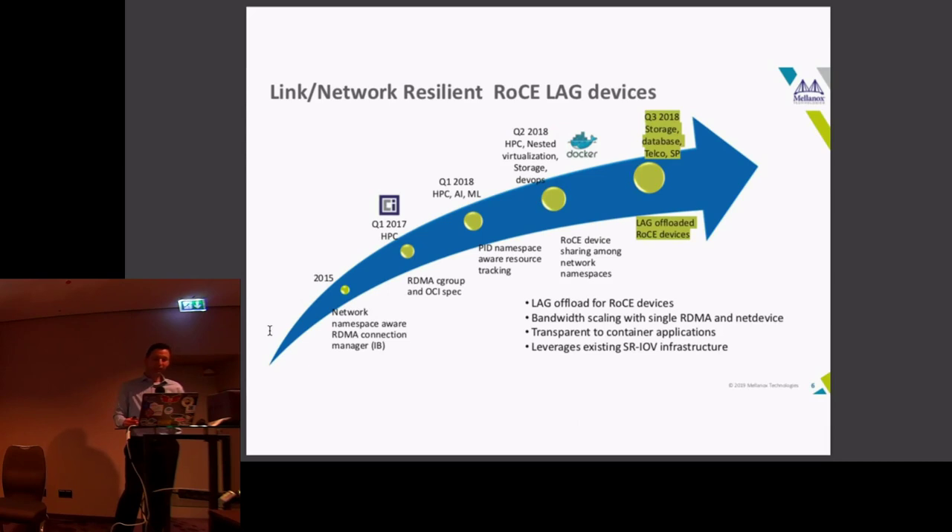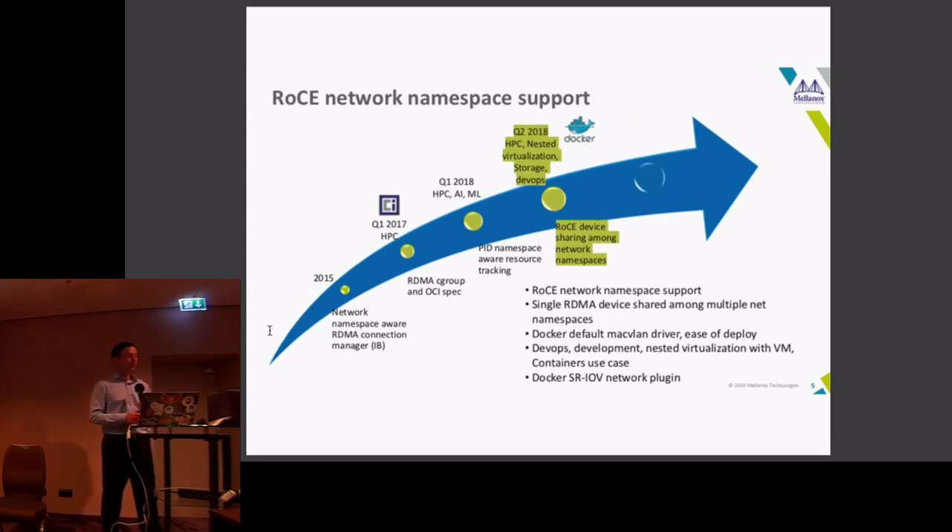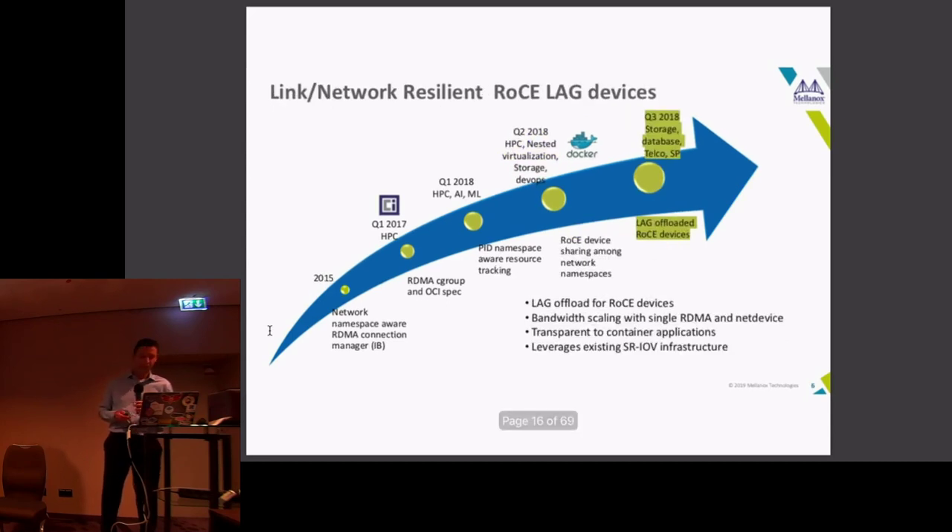We started realizing we not only needed to work with the kernel but also enable more Docker use cases. That's where we started looking at Docker and DeepOps and added the Docker SRIOV plugin. Later that year, we started enabling more use cases: nested virtualization, Docker containers inside virtual machines, more storage use cases, and caring more about the DevOps community. Afterwards we enabled database and telco service provider use cases, made things more general beyond InfiniBand, added RoCE, internet LAG for high availability, bandwidth scaling, and more SRIOV.